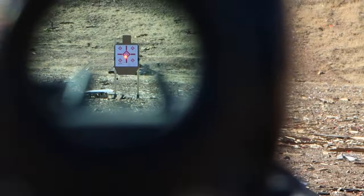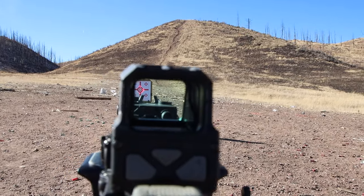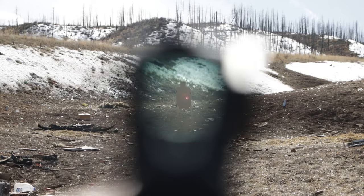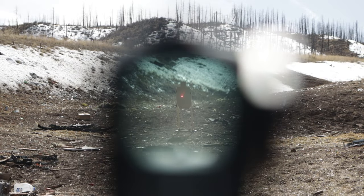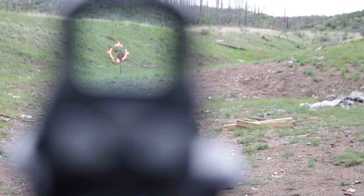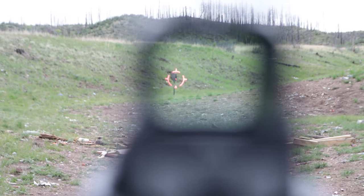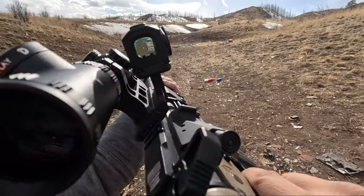Not all red dots are created equal, and some might exhibit significant parallax, especially at the edges of the sight window. Despite these conditions, experienced shooters can maintain accuracy on man-sized targets, especially in defensive scenarios — such minor shifts are inconsequential. The human tendency to naturally center the dot within the sight's field of view further mitigates potential parallax issues.